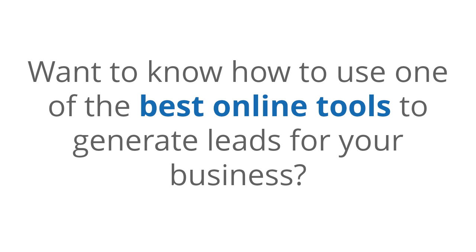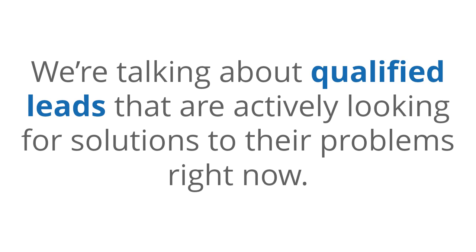Want to know how to use one of the best online tools to generate leads for your business? We're talking about qualified leads that are actively looking for solutions to their problems right now. If so, I have good news for you.